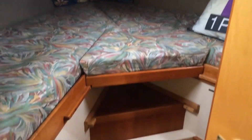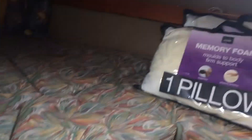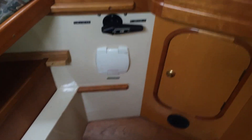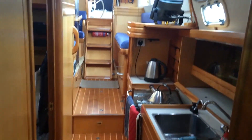Just bringing you into the fore peak. See the little vanity station. Controls for the tank. Looking back aft through the galley.